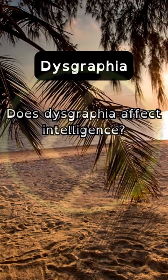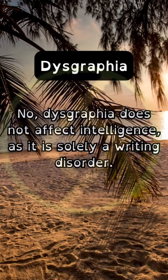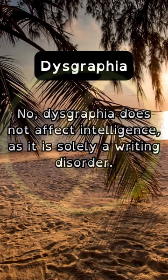Does dysgraphia affect intelligence? No, dysgraphia does not affect intelligence, as it is solely a writing disorder.